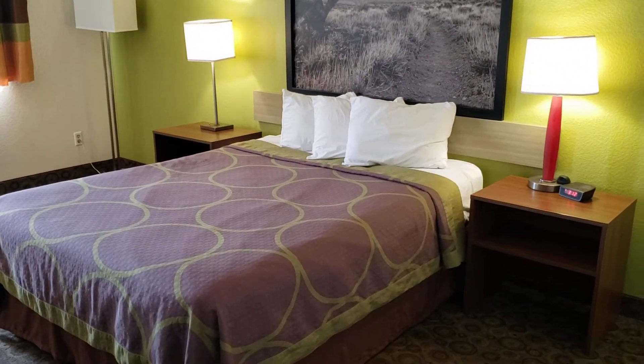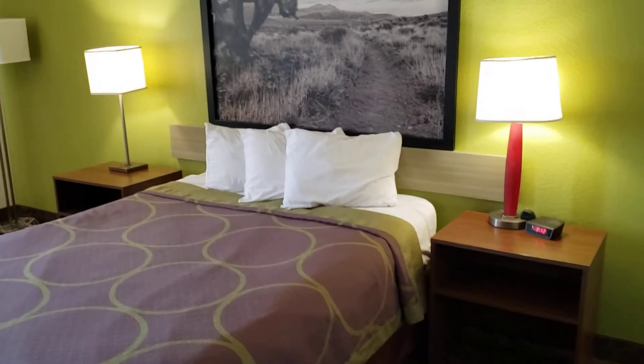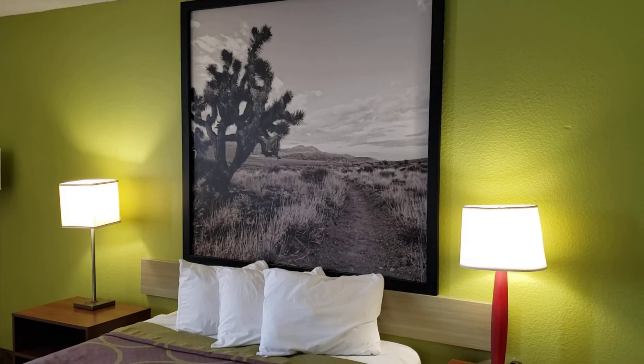And you walk in — queen-size bed, two nightstands, alarm clock, and a picture of the desert on the wall.